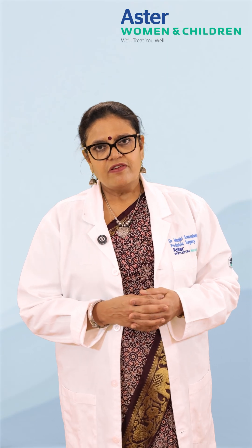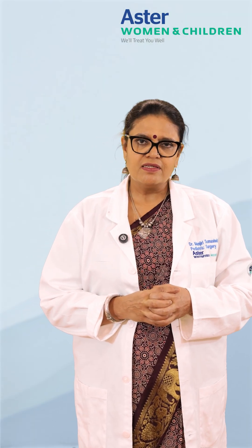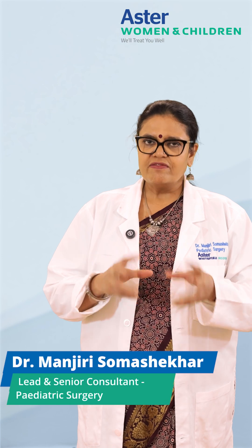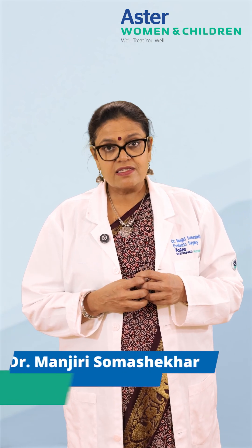I would like to give some information about congenital lung anomalies which are seen in newborn babies. These are in the form of lung lobe sequestrations, or they can be different kinds of cysts in the lungs.